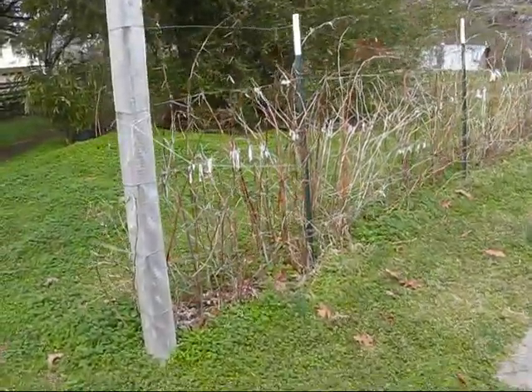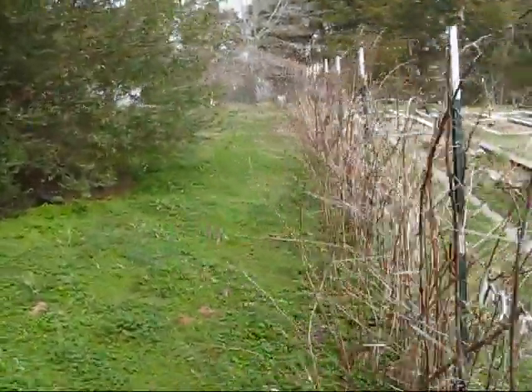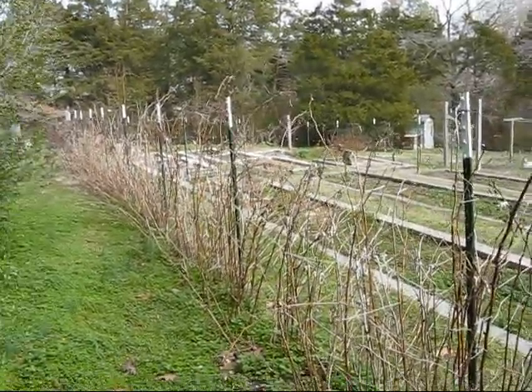Our raspberry bushes. More work to be done — we need to thin them out to the old crop and remove the dead ones.